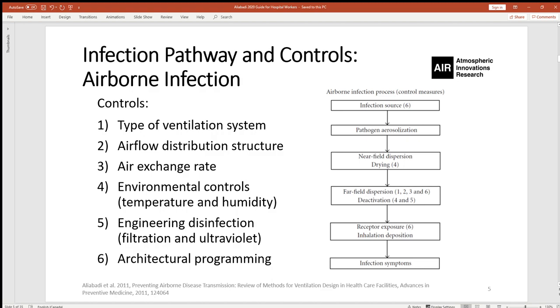The airborne infection pathway begins with a source. A carrier of the virus must aerosolize the pathogens, which would then disperse near-field up to a distance of one or two meters. The aerosols may go through some drying process due to volatile components like water. Further, the aerosols would disperse beyond one or two meters in the entire indoor space — known as far-field dispersion. In the meantime, the pathogens could be deactivated by environmental factors, potentially reach a receptor, be inhaled, and a few days after infection, symptoms could develop. This series of events constitutes the infection pathway, which could be interrupted as a mitigation measure.